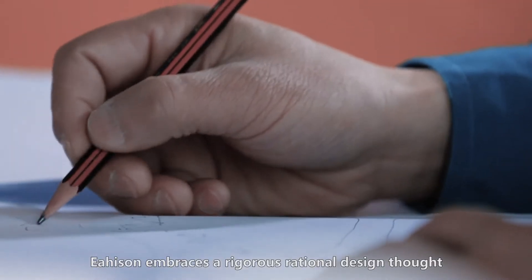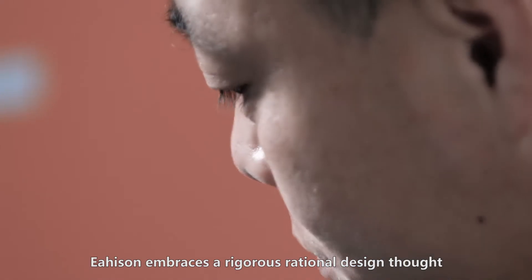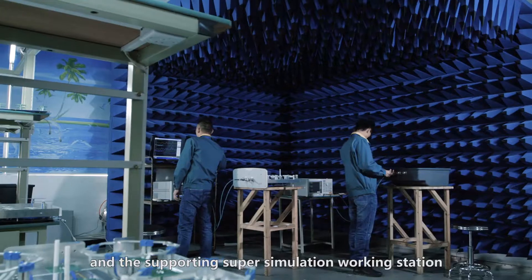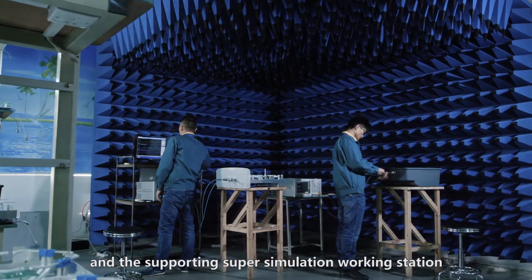The Heisen embraces a rigorous rational design thought and constantly upgrades technologies. With efficient electromagnetic simulation software and supporting super simulation working station,